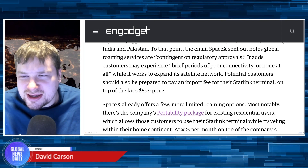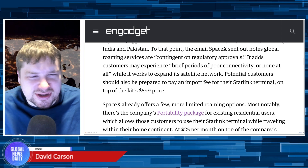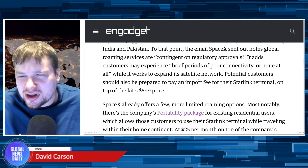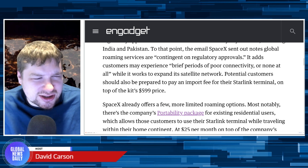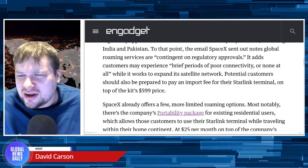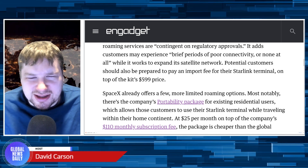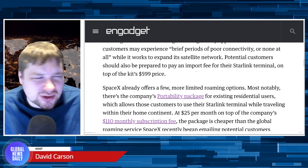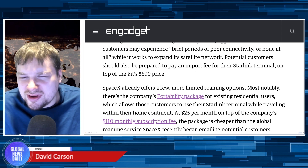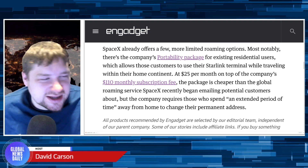The email SpaceX sent out notes global roaming services are contingent on regulatory approval. It adds customers may experience brief periods of poor connectivity or none at all, while it works to expand its satellite network. Potential customers should also be prepared to pay an import fee for their Starlink terminal on top of the kit's $600 price tag.